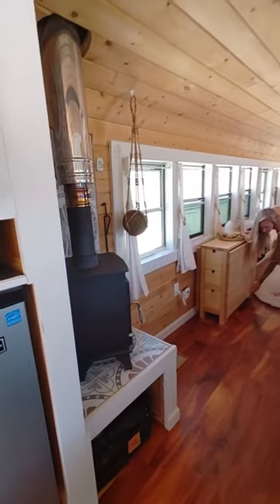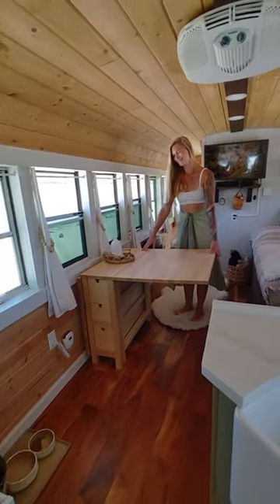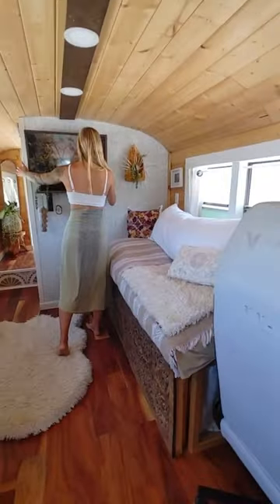Moving further into our bus is our cozy wood-burning stove, which is our main source of heat. We each have our own desks to work at, and mine doubles as our dining room table.